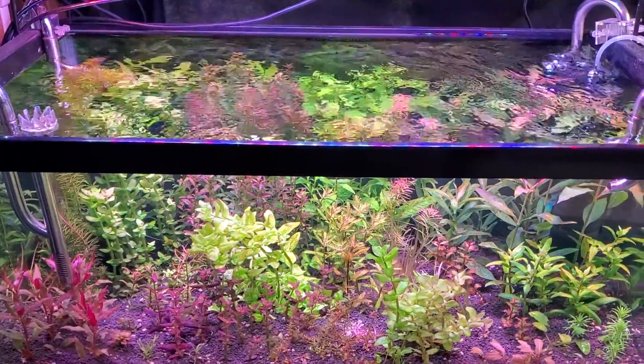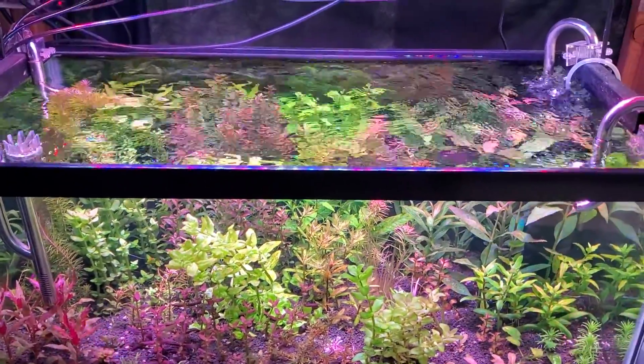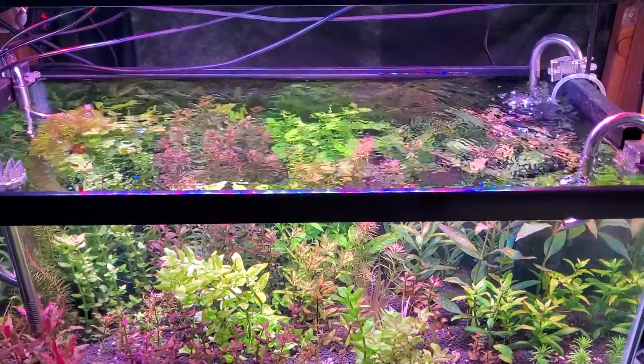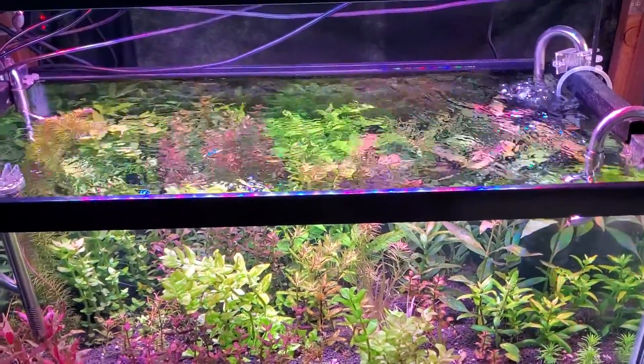Hey everybody, this is Chance from Aquascape. I wanted to give an update on the 40-gallon all-immersed aquarium that I've got going on.